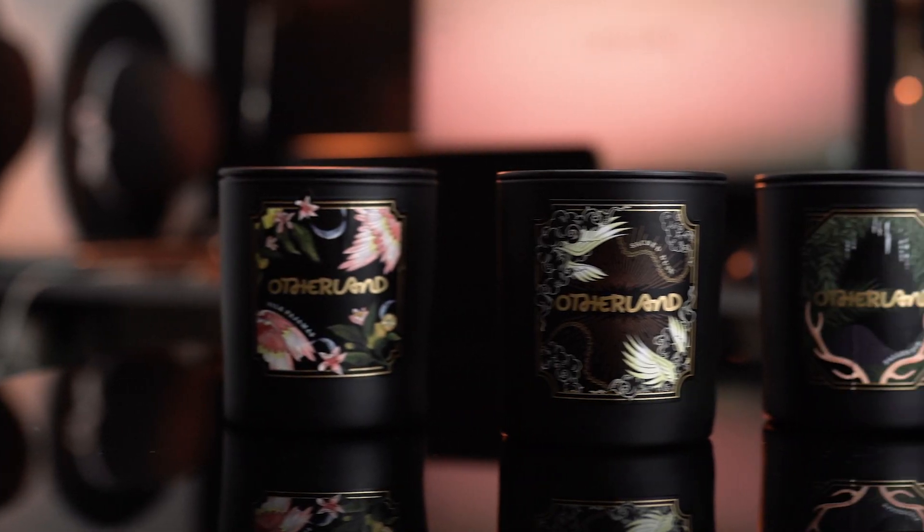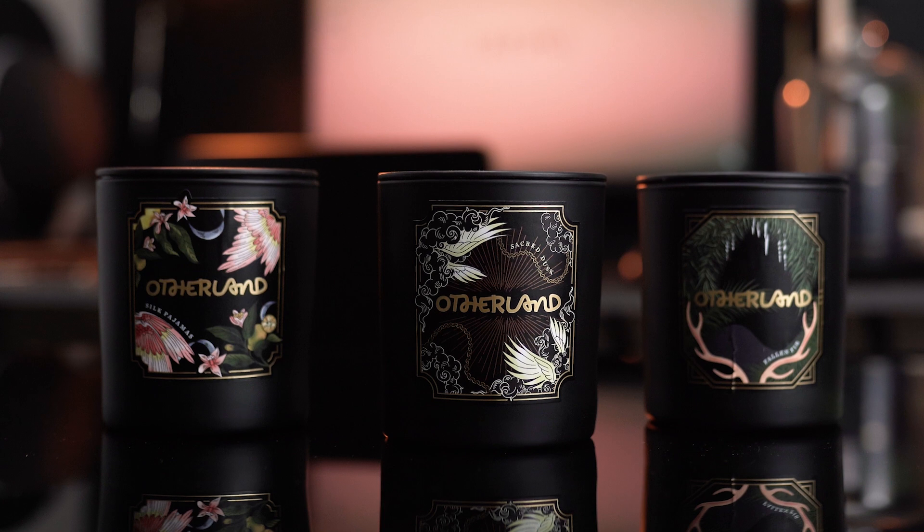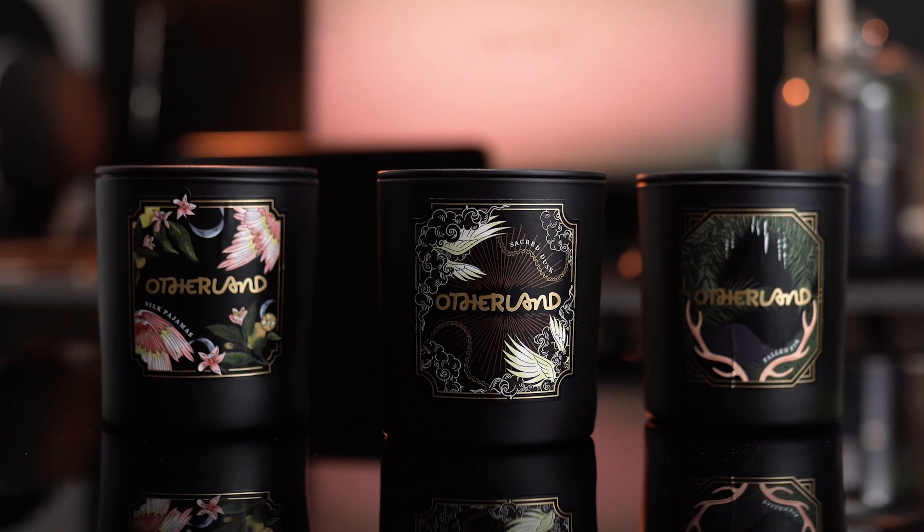This holiday season is already off to an amazing start because today I'm reviewing three sensational scents from Otherland. These three candles are from their Gilded Holiday Collection, and if you know anything about Otherland, then you know their candles are going to provide you with scents that are a bit addicting. They have a tan candle and a canopy candle from their core collection.